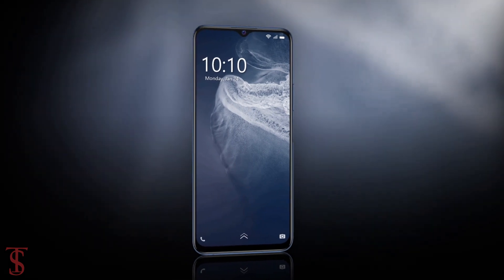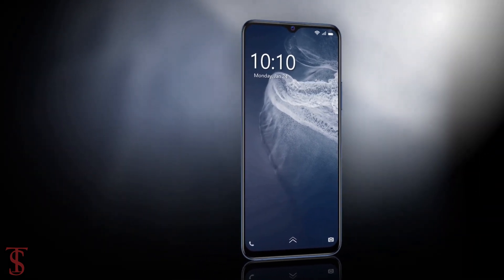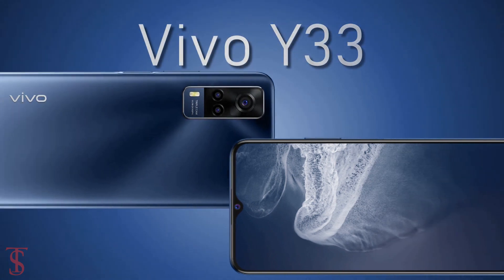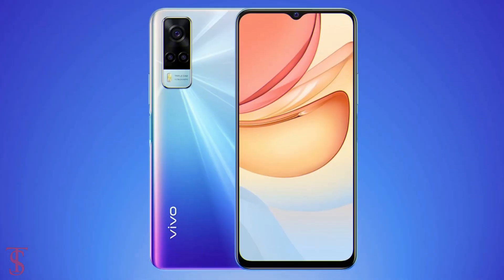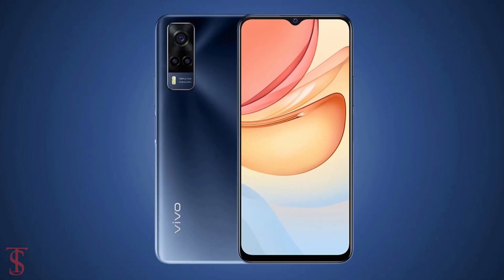Now talking about the pricing and availability details — the Vivo Y33 has been priced in Mexico at 6300 Mexican pesos, and it will be soon available for purchase in the country in Rainbow Light Blue and Ocean Black color options.